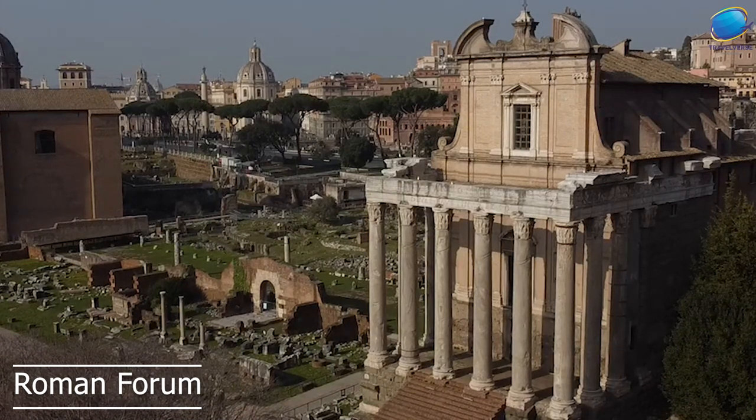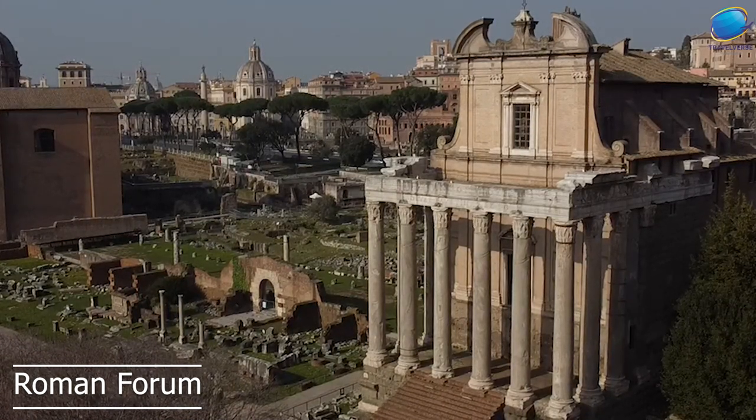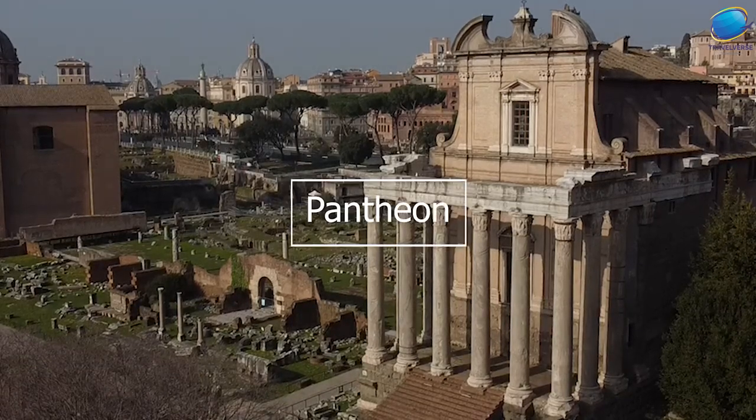Overall, the Roman Forum is a fascinating destination that offers a glimpse into the history and culture of ancient Rome.